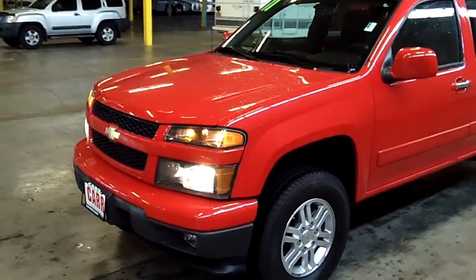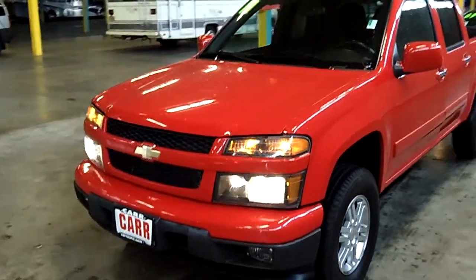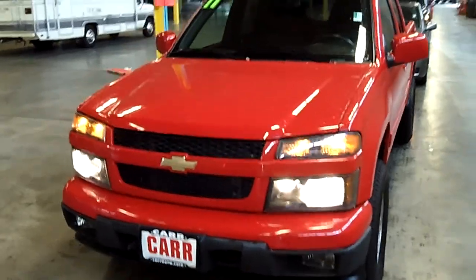As you do look at this vehicle, take notice of the impeccable exterior condition. No scratches, no dents, no dings. Very, very low miles.